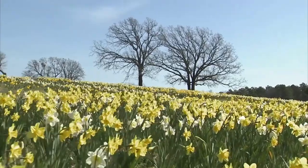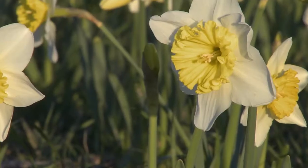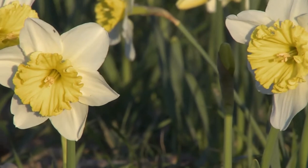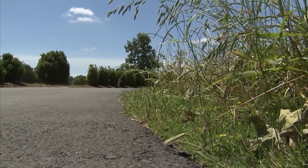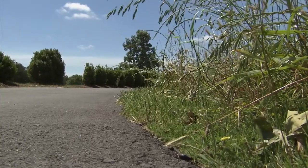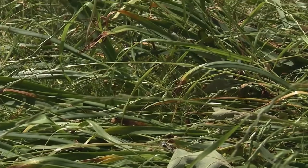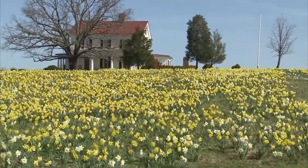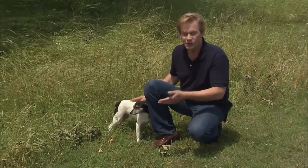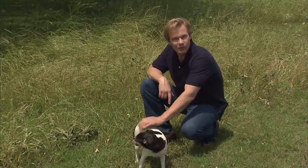We've planted over 175,000 daffodils out here at the farm, and there are probably 80 or 90 different varieties by now — they bloom early, mid, and late season. But if you want them to come back year after year, and daffodils will because they're reliably perennial, you have to make sure that foliage gets at least eight weeks of sunshine before you cut it back. It's that green foliage that takes sunlight and rebuilds the starches and strength of the bulb so you get that bloom next spring. By allowing the foliage to persist this long each year, we know next spring we're always going to have a beautiful show of flowers.